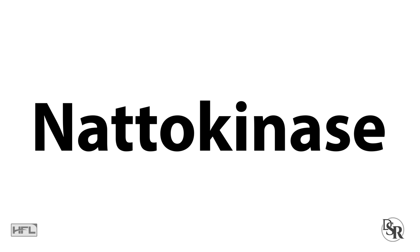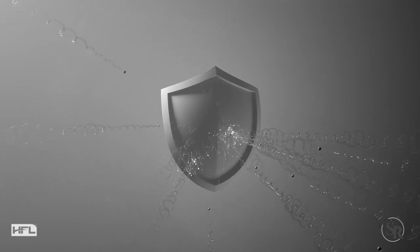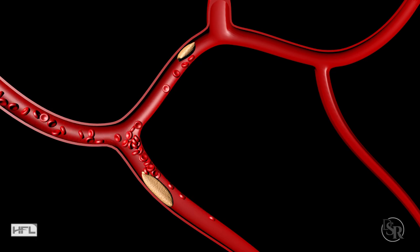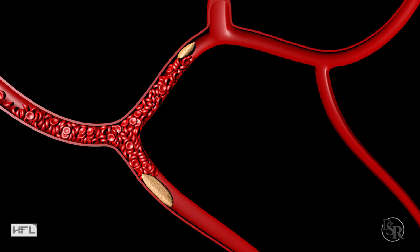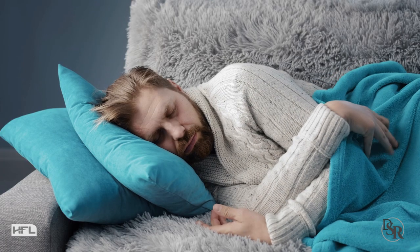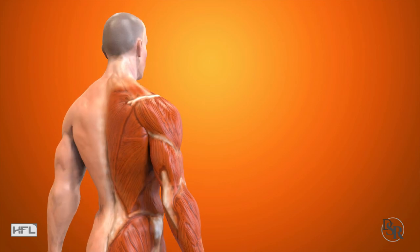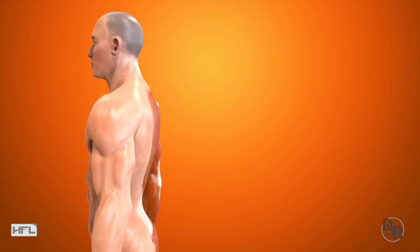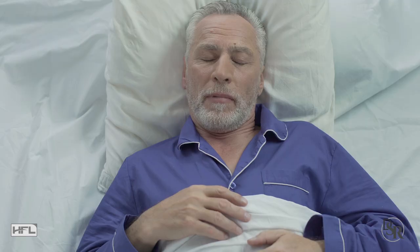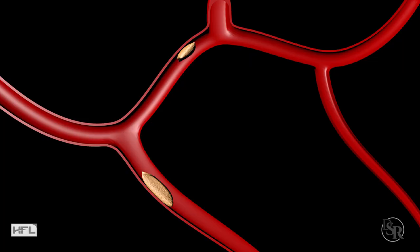Nattokinase is technically an enzyme, but it's extremely important because it helps fight fibrin buildup. Fibrin forms a fibrous mesh that can impede healthy blood flow. This decreased blood flow can lead to feelings of fatigue, including in your muscles such as your heart and skeletal muscles. This is especially important if you're over the age of 35 for men and 40 for women, because as we age, fibrin can increase and cause blood clots, which can unfortunately lead to a heart attack or stroke.